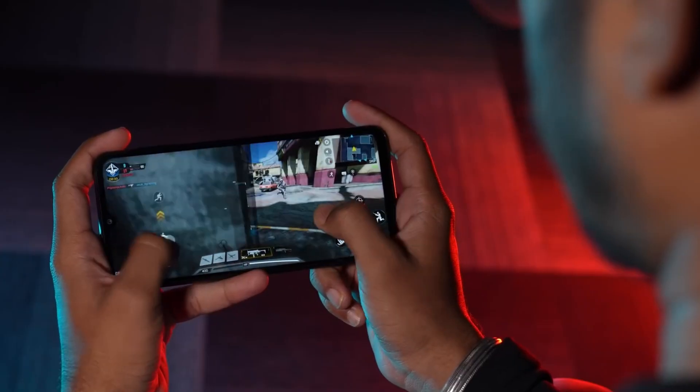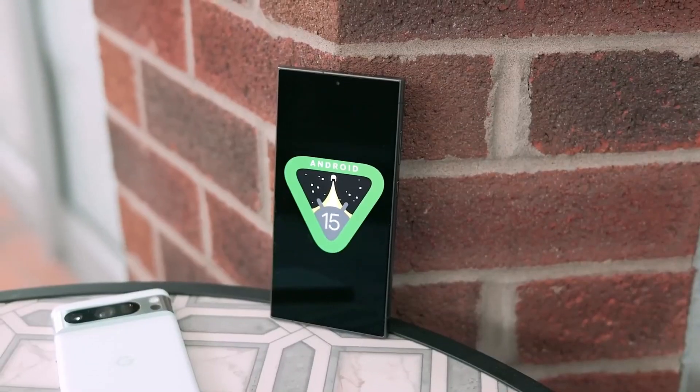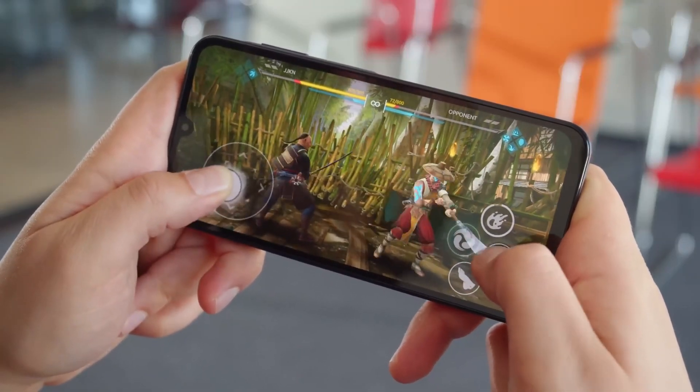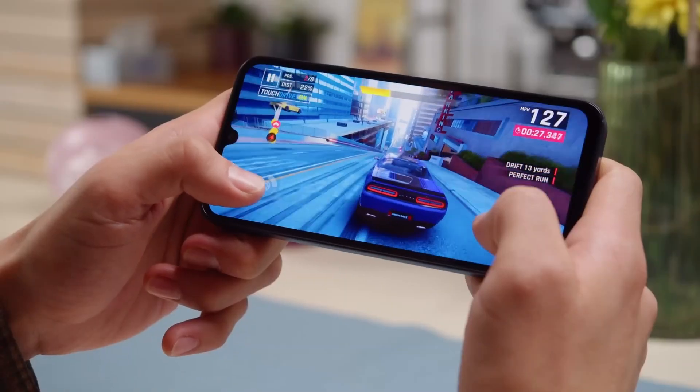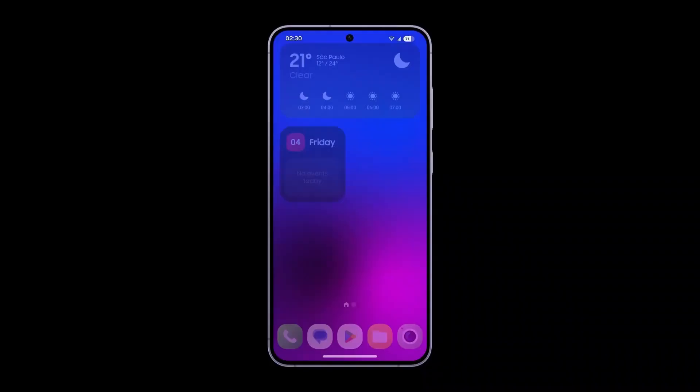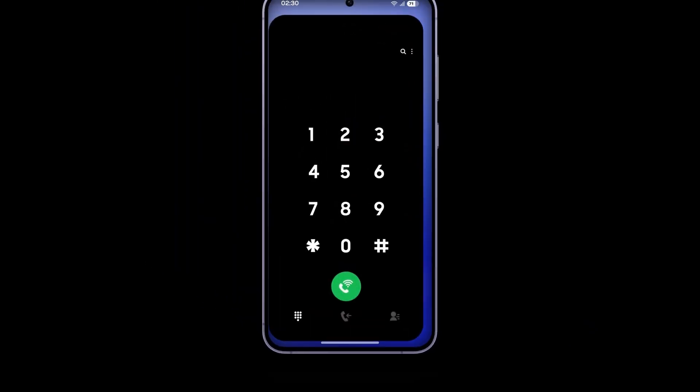The Galaxy M33 is set to receive the One UI 7 update based on Android 15 in the near future, with early Geekbench benchmarks showing a performance boost. Samsung's upcoming One UI 7, expected to launch in mid-November, will introduce a range of new features for the M-series smartphones.